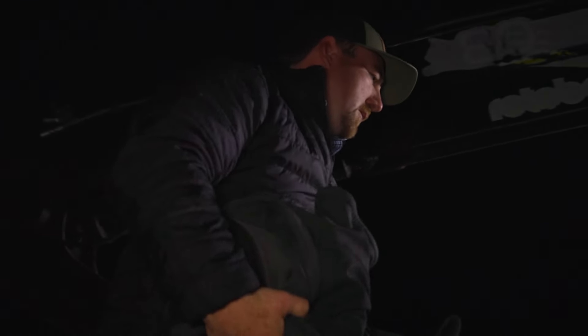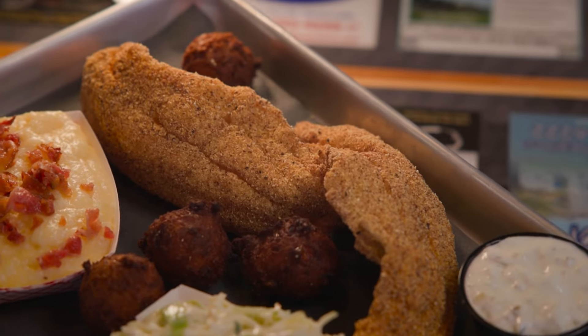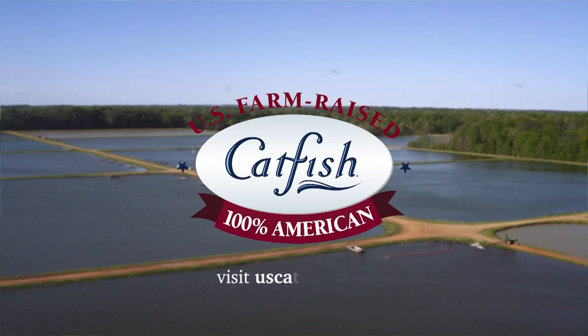I'm Heath Clary from Greensboro, Alabama. I'm proud to be the Alabama Catfish Farmer of the Year. I've been raising catfish for nine years, and I've been eating it longer than that. From fish fries to taco night, I've tried just about every recipe, and they're all great. Because no matter how you cook it, U.S. farm-raised catfish is always going to be fresh, clean, and mild. I make sure of that. Find the recipes and restaurants at uscatfish.com.